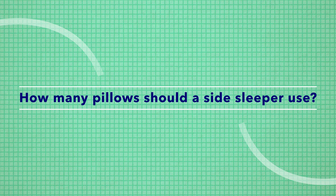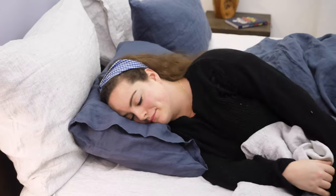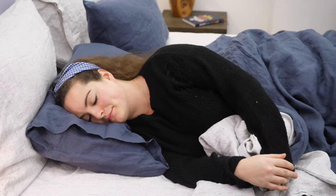Perhaps the most frequently asked question is: how many pillows should a side sleeper use? The short answer is one. You should have one pillow that's lofty and firm enough to help you maintain neutral spine alignment in the side sleeping position. I know side sleepers have a tendency to stack pillows to reach that perfect loft and firmness, but only one pillow should be doing that job.